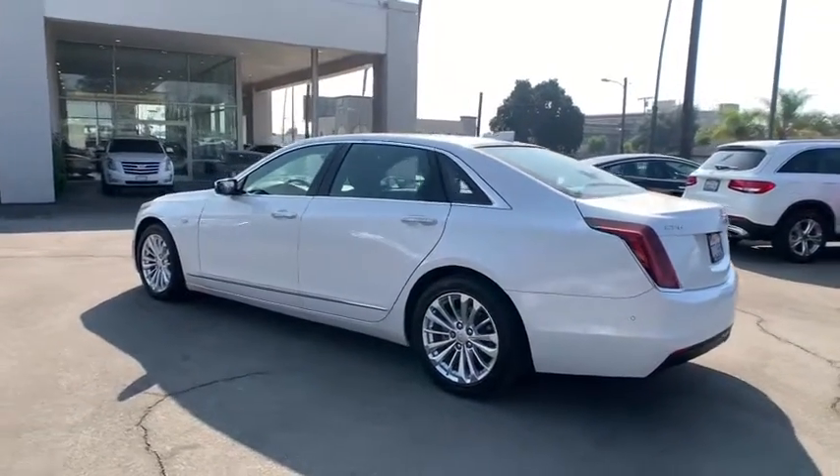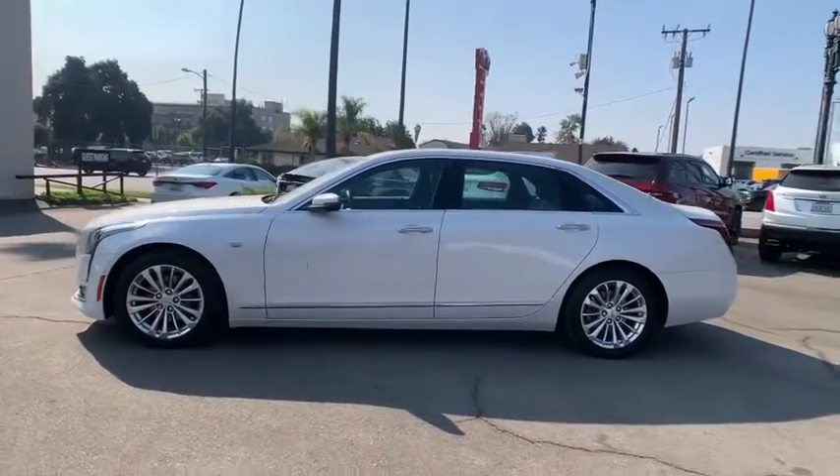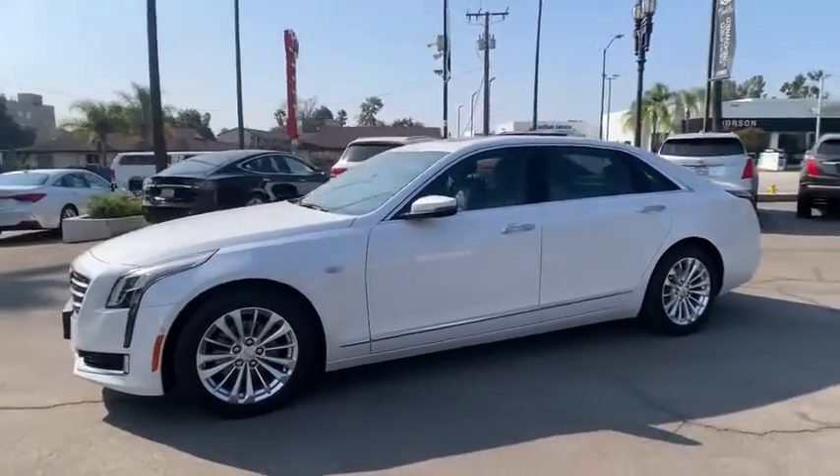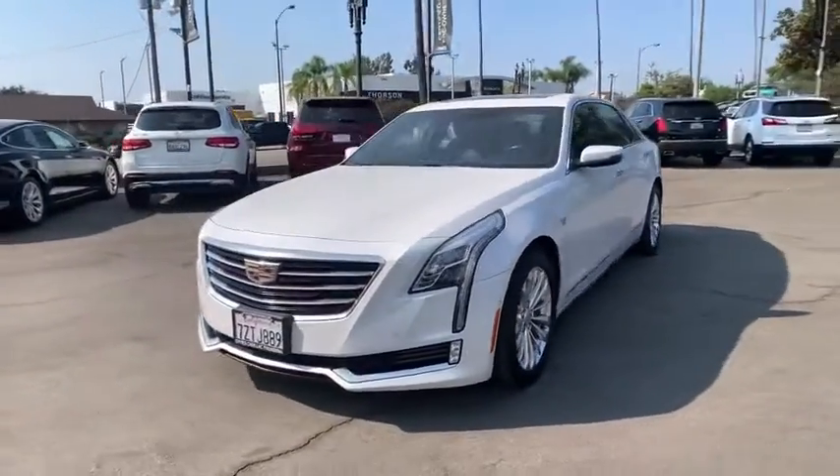This vehicle has less than 35,000 miles. Here are some of this vehicle's great options: lane departure warning, navigation system, backup camera, remote engine start, anti-lock braking system.